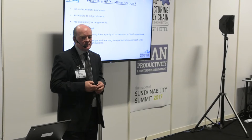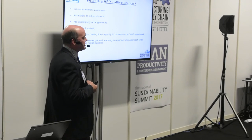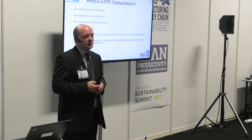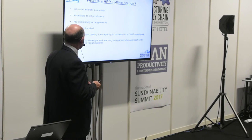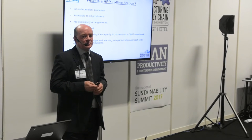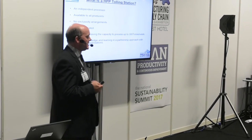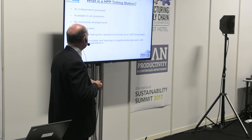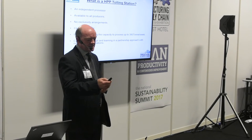We're available to all food companies. We have no exclusivity agreements. We're centrally located beside Dublin Airport and we have the capacity to manufacture about 380 tonnes of product per week with the two HPP machines that we have. We're also a centre of knowledge and learning in partnership with a number of other organisations.